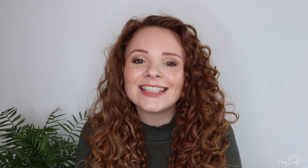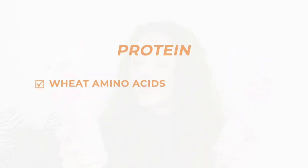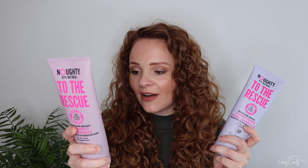First up is shampoos and conditioners. My all-time favourite protein-containing shampoo and conditioner is one that you've definitely seen on my channel before, and that is the Naughty to the Rescue shampoo and conditioner. They both contain wheat amino acids, which is a little bit further down than halfway in the ingredients, so they're not super proteiny, but they're a great introduction into protein.